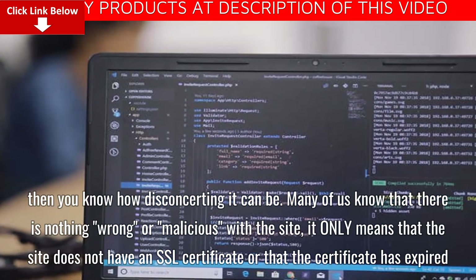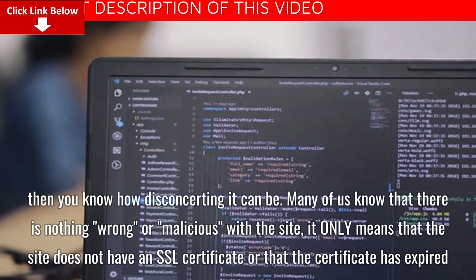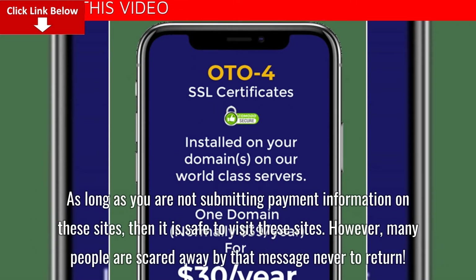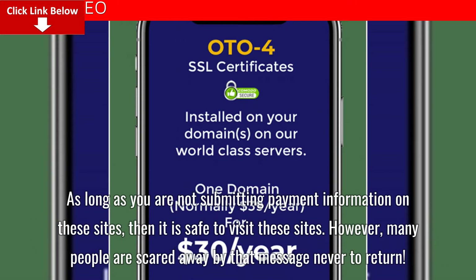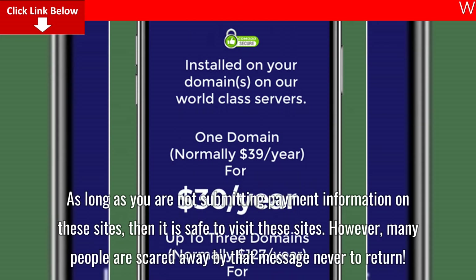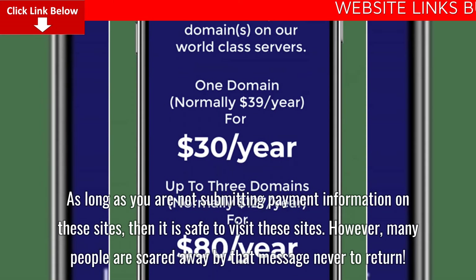Many of us know that there is nothing wrong or malicious with the site — it only means that the site does not have an SSL certificate or that the certificate has expired. As long as you are not submitting payment information on these sites, then it is safe to visit. However, many people are scared away by that message never to return.